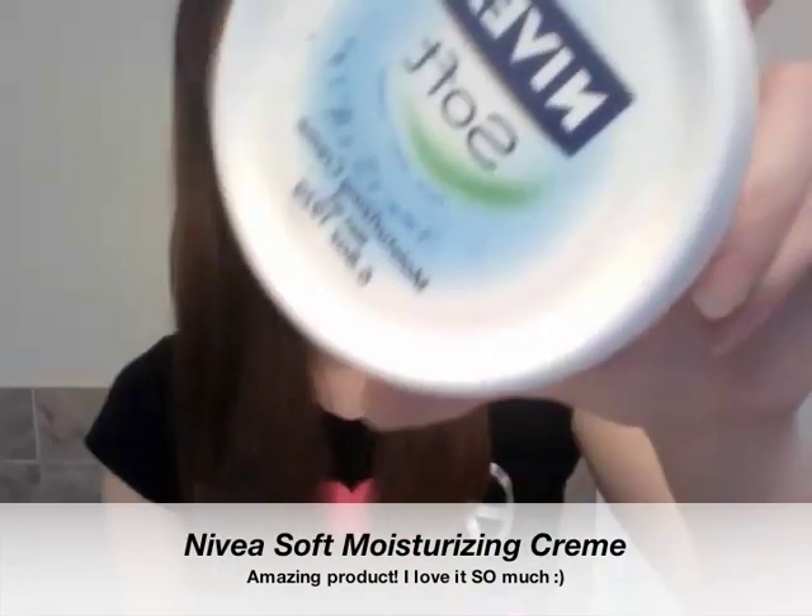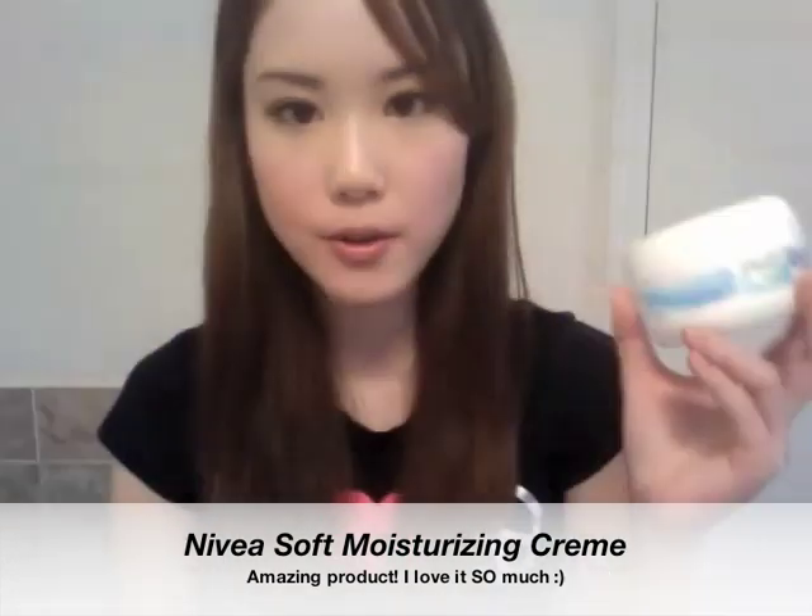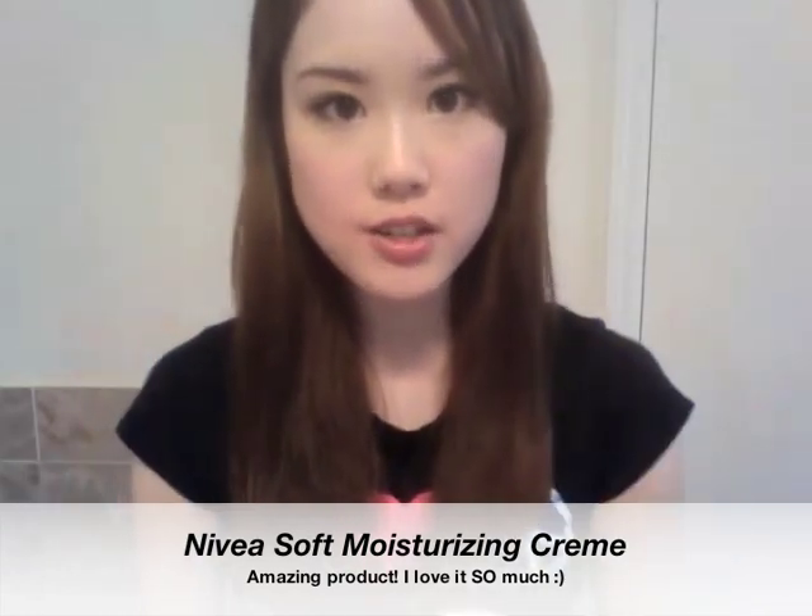That different moisturizer is the Nivea Soft Moisturizing Cream. It's actually for the face, body, and hands, so it's not strictly a facial moisturizer. It's kind of heavy, so I guess it's more for nighttime use, but I still use it because it's really, really hydrating. When I touch my skin after I get home and my makeup is washed off, it feels really soft because of this. I recommend picking it up — you can find it at any local drugstore and it's really inexpensive.